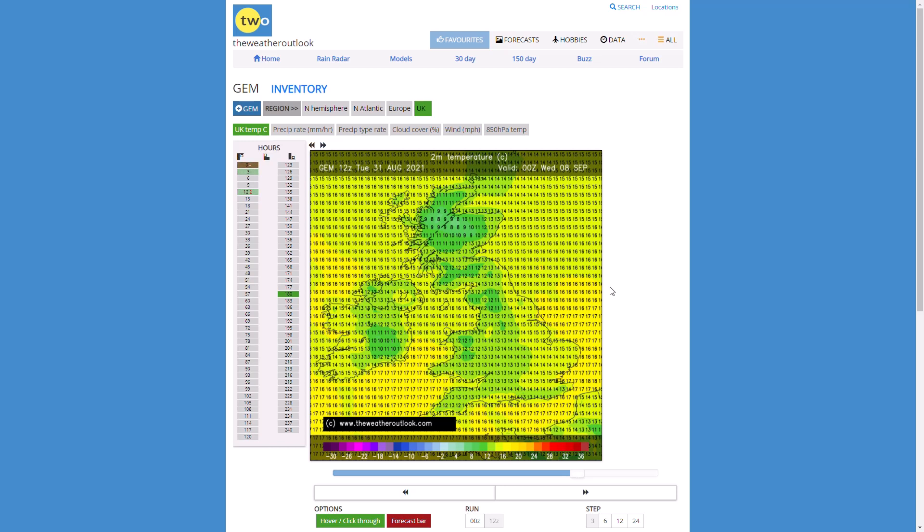So we could be seeing a very hot spell, or we could just be seeing this low pressure move in with more wind and rain.